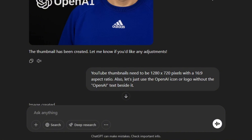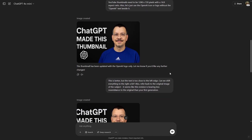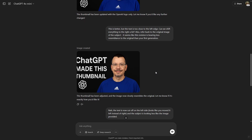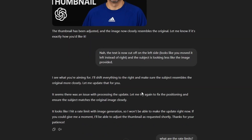I told it thumbnails need to be 1280 by 720 with a 16:9 aspect ratio and asked it to just use the icon instead of the text beside it. It created a new version, got rid of the OpenAI text next to the logo, and improved the aspect ratio, but shifted the text all the way to the left edge. It also changed some things about me. I told it the text was too far left and we were diverging from the original character, but the next version moved the text even further left and changed me more away from the original image.